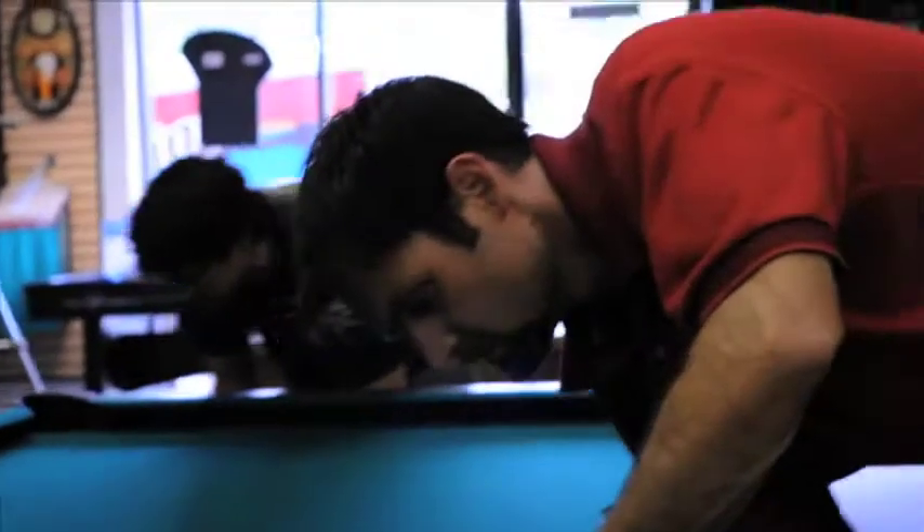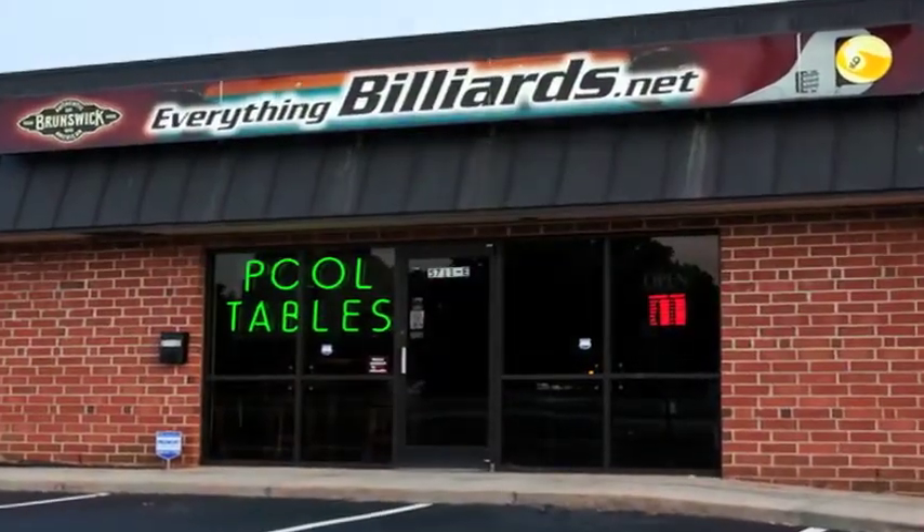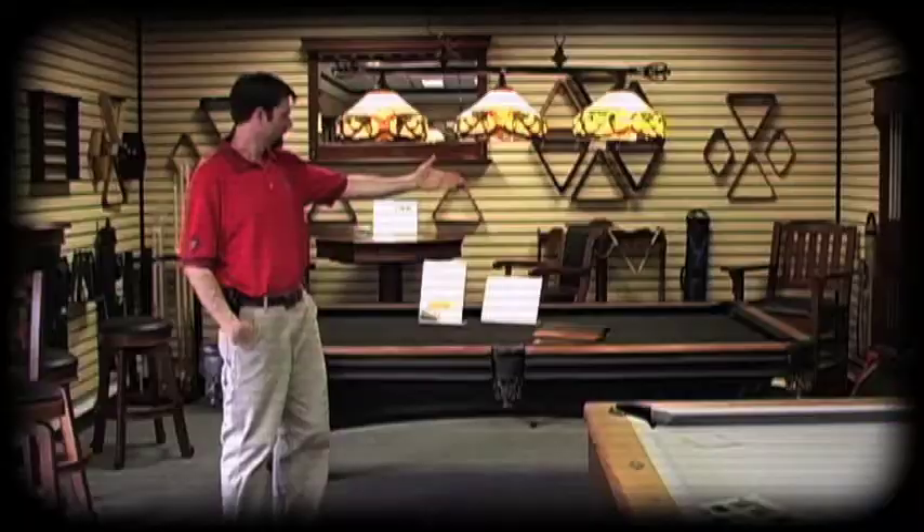Hi, this is Rob Heiler, founder of Everything Billiards. We are excited to offer this series of videos as an introduction to our business.